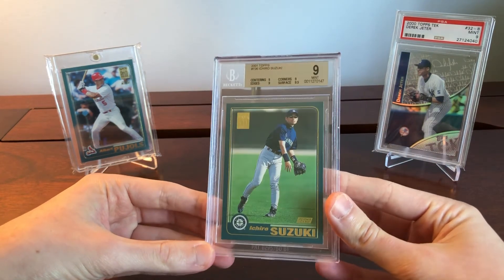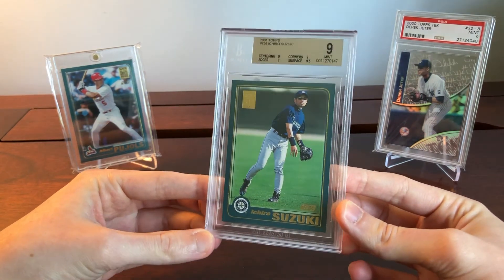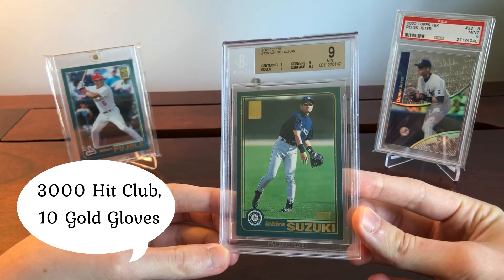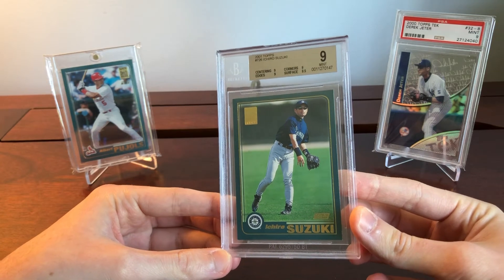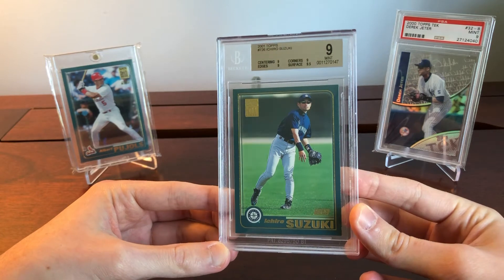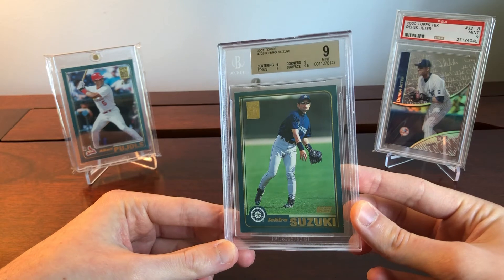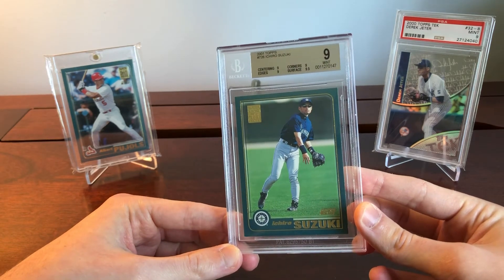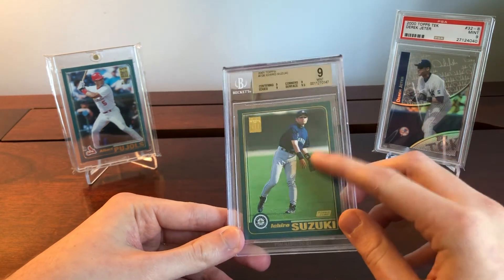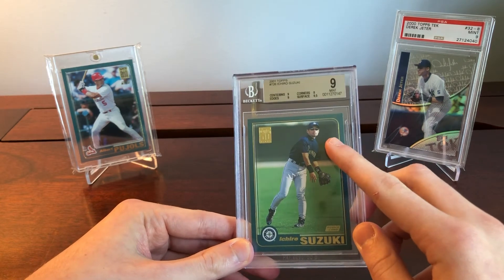Third and final player — from the same set as the Pujols — is Ichiro. Ichiro had 3,000-plus career hits, 10 gold gloves, a career batting average of .311, an MVP, all while starting his MLB career at the age of 27. He will definitely be a Hall of Famer. The 10 gold gloves to go along with 3,000 hits is an incredible feat. The card here is the Topps Chrome Traded, which looks like the Pujols I just showed, but Chrome.